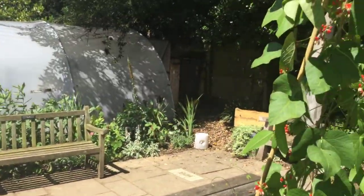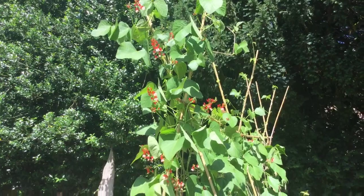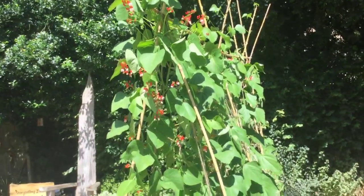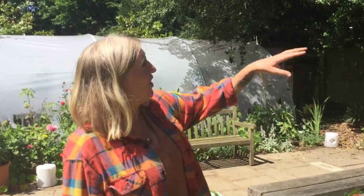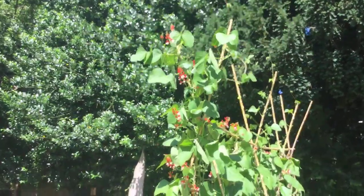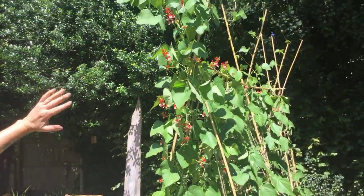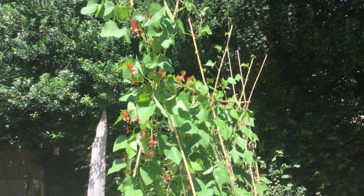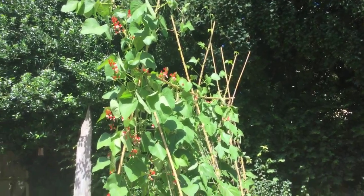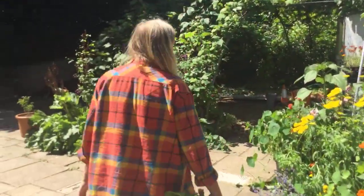Our lovely beans are a nice example of how putting structures in the garden helps plants grow successfully. Trombocinos, gourds, and melons also love to climb. What I need to do here is take the top growth out — cut them off at the top — which will encourage side shoots lower down. Otherwise you'll get loads of beans at the top that you can't reach, so cutting the tops makes the side shoots bushier and you'll get more beans further down.